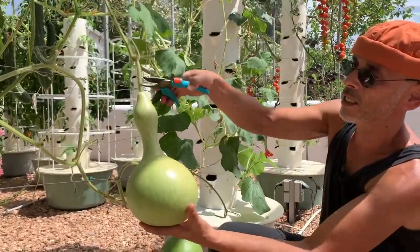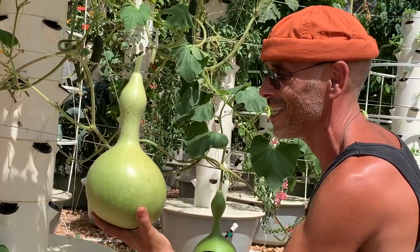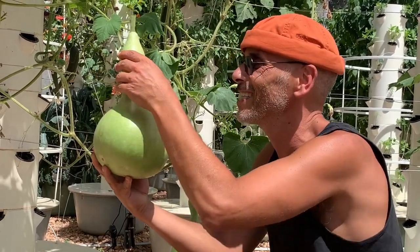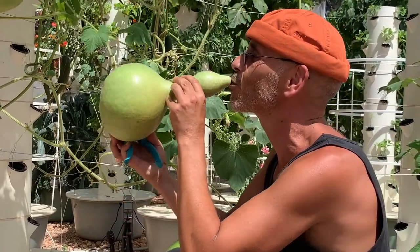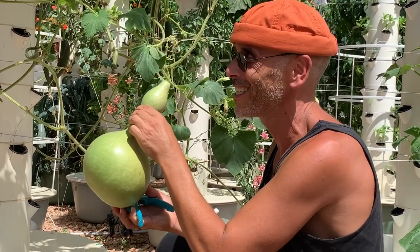Now let's harvest a gourd. That's the best — look at the perfect shape. Oh, it weighs a lot! Look at this — no wonder that they used it as a container and as a bottle.